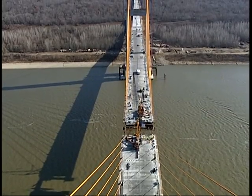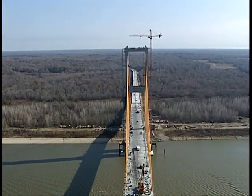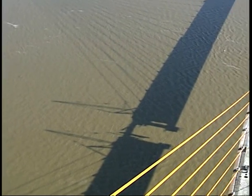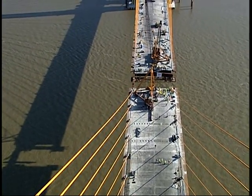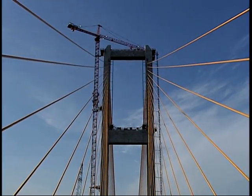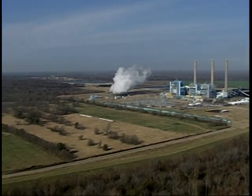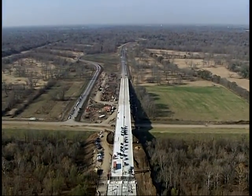This bridge will connect St. Francisville, West Feliciana Parish, US-61 to LA-1 in New Rose, Louisiana, Point Coupée Parish. It's going to be the longest cable-stayed bridge in the western hemisphere at 1,583 feet, and it's going to be the first crossing between Baton Rouge and Natchez, which is a 90-mile gap, closing that gap for these two communities.